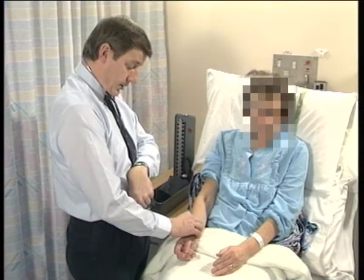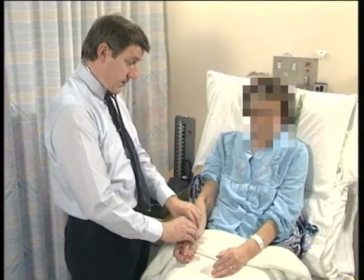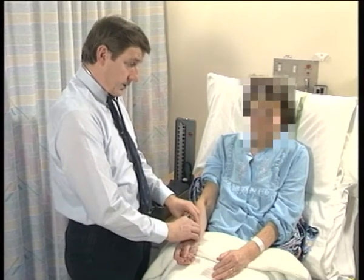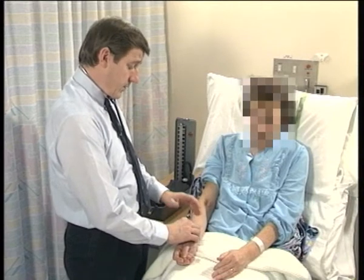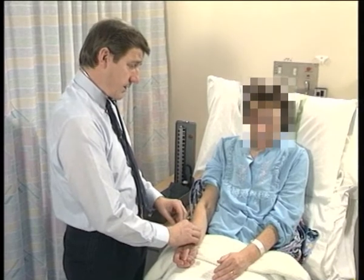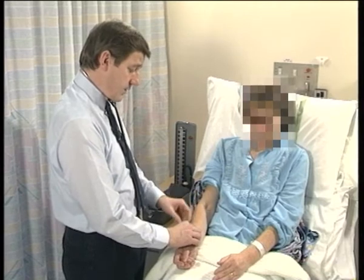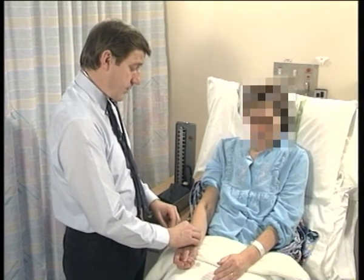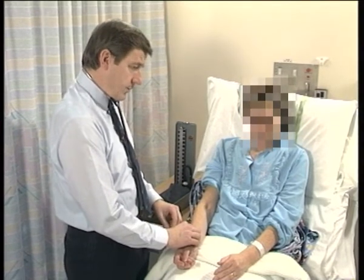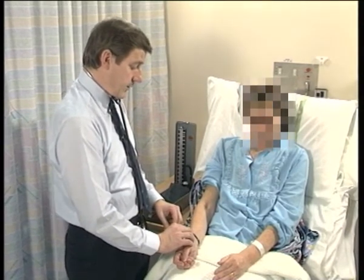Mrs. Grogan has an irregular pulse. The rate is 88 beats per minute and the rhythm is irregular — totally irregular. With an irregular rhythm we have to recognise that we're feeling the radial pulse rate, and that may not be the same as the actual heart rate, because some of the weaker beats may not be transmitted to the radial pulse. So we'll have to check the heart rate later by auscultation. Volume and character we cannot judge from the radial pulse; we'll have to examine a larger artery for that.